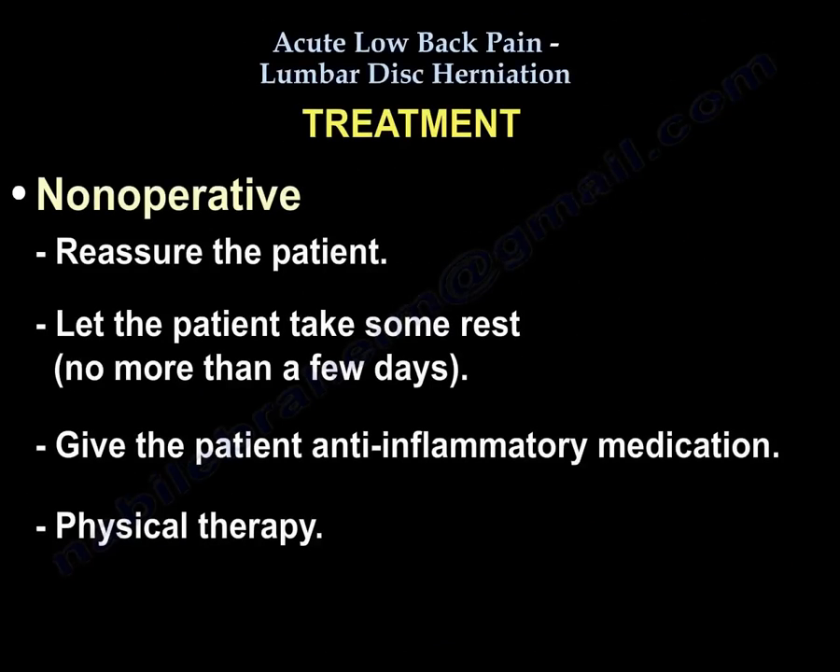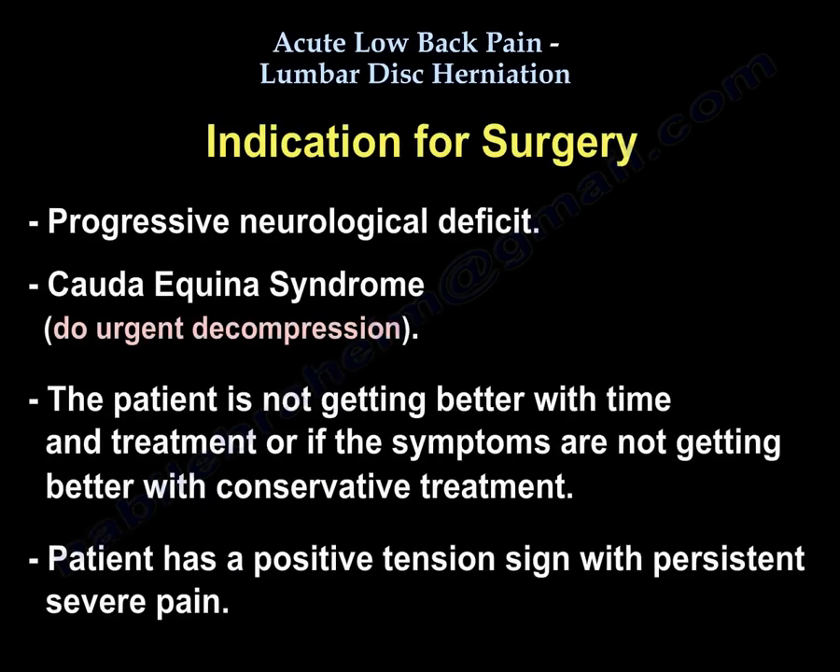What is the treatment? Non-operative treatment: reassure the patient, let the patient rest for no more than a few days, give anti-inflammatory medication and physiotherapy. Indications for surgery include: progressive neurological deficit or Cauda Equina syndrome requiring urgent decompression; or if the patient is not getting better with time and conservative treatment; or if the patient has a positive tension sign with persistent severe pain.